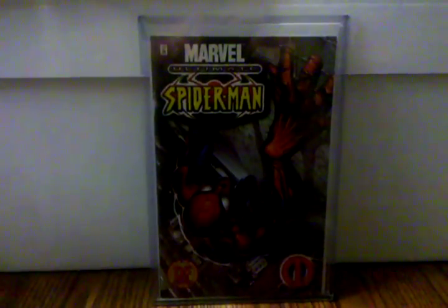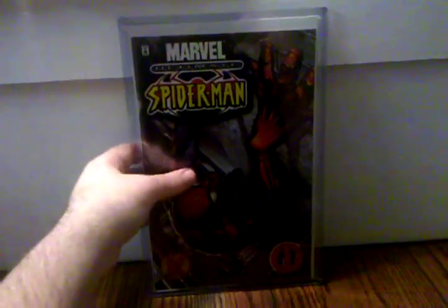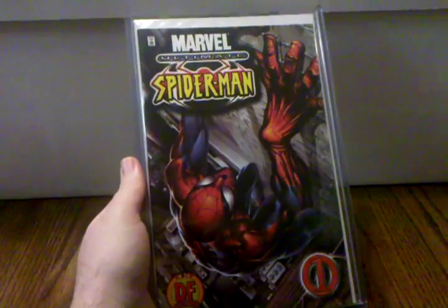Ultimate Spider-Man number one, the DF variant. Yeah, I love this book. I got a seal still on the look and we got the certificate of authenticity there — it's in beautiful shape. Definitely want to grade this, glad I have it.